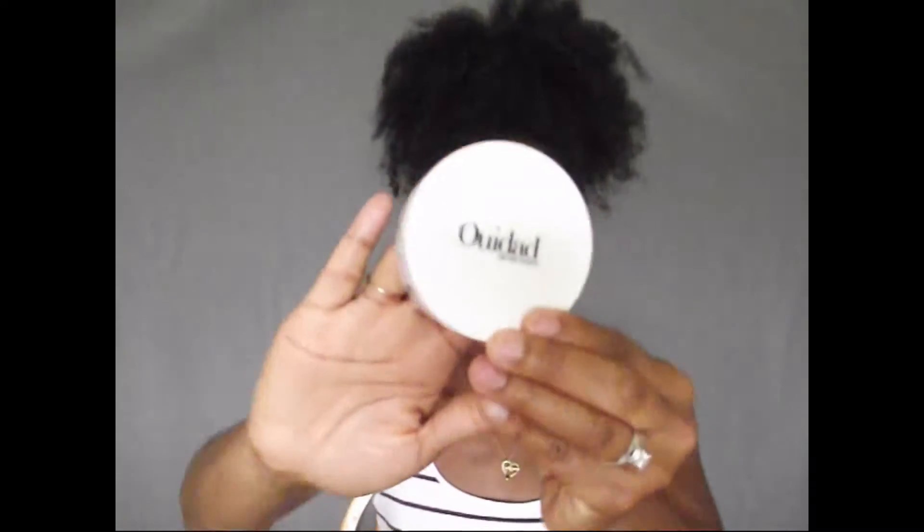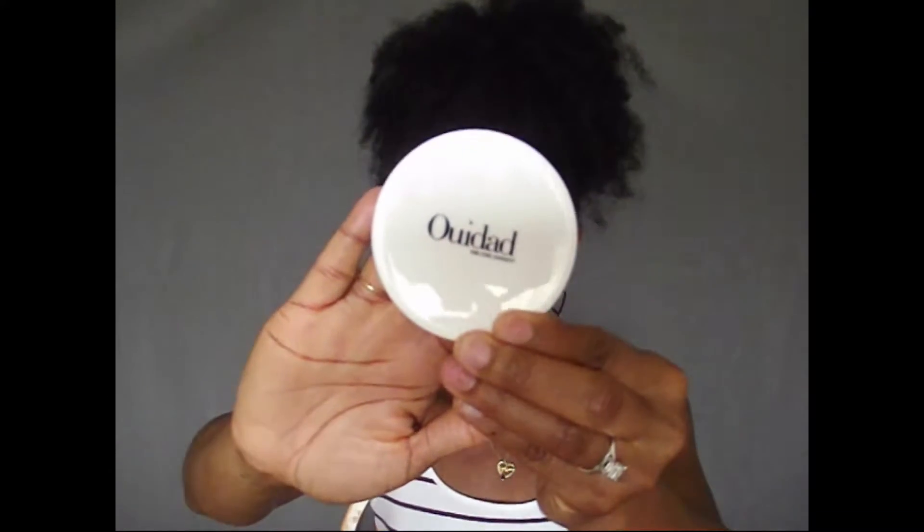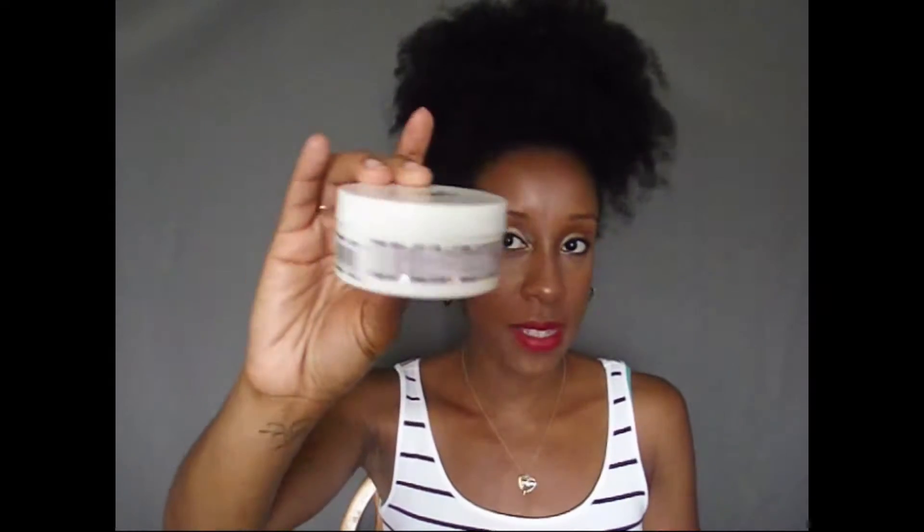The first thing I have is the WeDad Triple Treat Deep Conditioner. I've used WeDad products before and this is a really nice sample size — I can probably get more than one use out of this. I used another deep conditioner and styling product from them and I really, really loved it. My hair loved it. And this has coconut, avocado, and grapeseed oils which are really amazing benefits for your hair. So I cannot wait to give this a try.